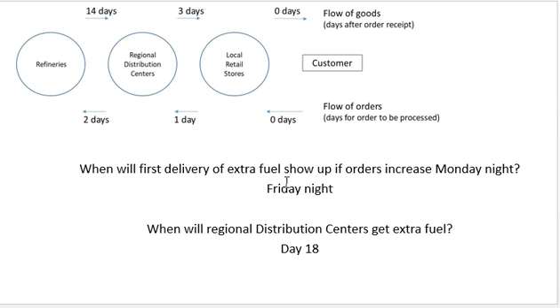The first extra delivery of fuel won't arrive until Friday night, because on Monday we find out there's a problem, Tuesday the order gets sent to the regional distribution center, and it takes three days to receive — so that's Friday. Furthermore, the regional distribution center won't be able to start resupplying its own fuel until day 18: one day to get the order there, two more days, totaling three, plus 14 days to move it from the refinery — that's 17 days to arrive, ready for distribution on day 18.